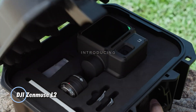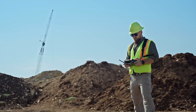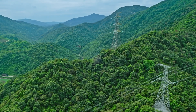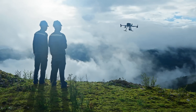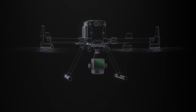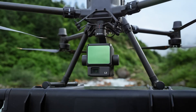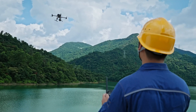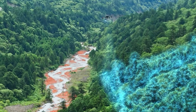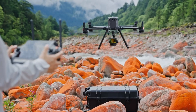Introducing the DJI Zenmuse L2, a cutting-edge LiDAR payload engineered for precision in aerial surveying and mapping. This advanced device integrates effortlessly with DJI drones, delivering accurate 3D data collection through its robust laser scanning capabilities. Equipped with a high-accuracy IMU and a built-in RGB camera, the Zenmuse L2 enables users to simultaneously capture intricate point cloud data alongside high-resolution imagery. This dual functionality makes it an invaluable tool across various industries, including construction, forestry, and infrastructure inspection.